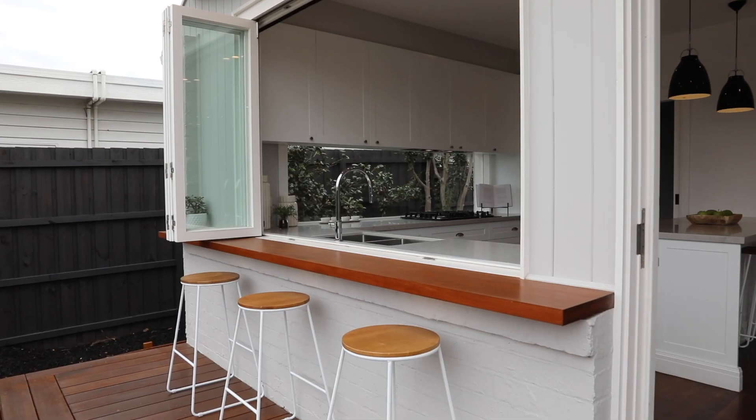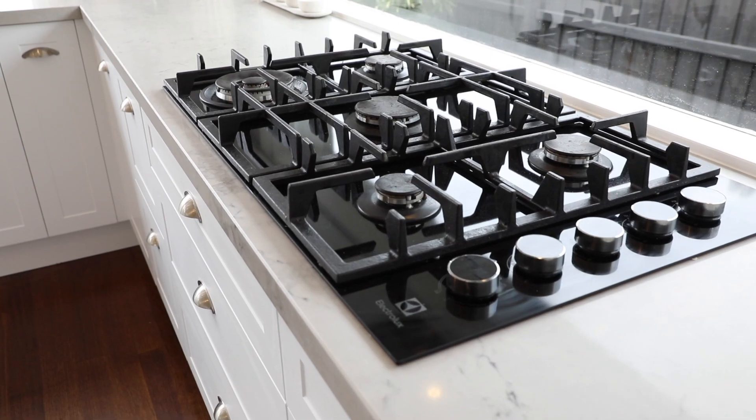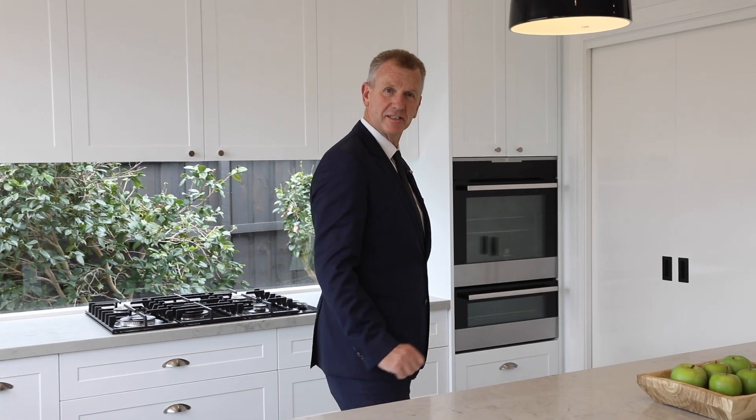From all of this stone, the integrated Miele dishwasher, servery windows out the back — and every modern home should have a massive butler's pantry.